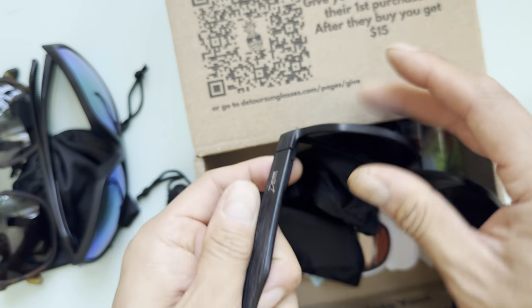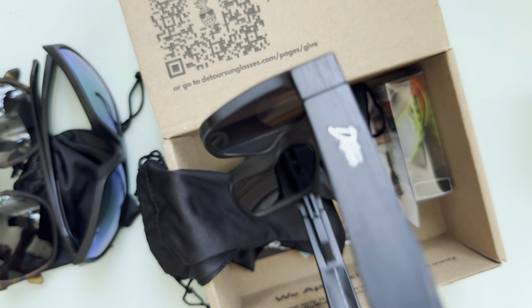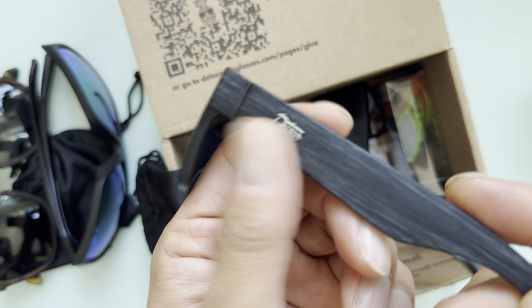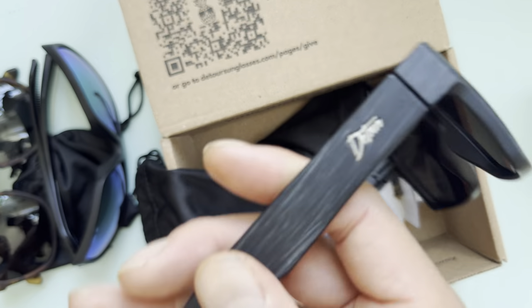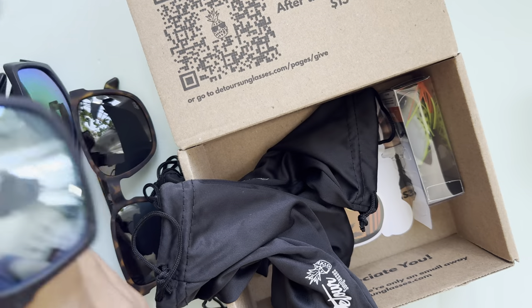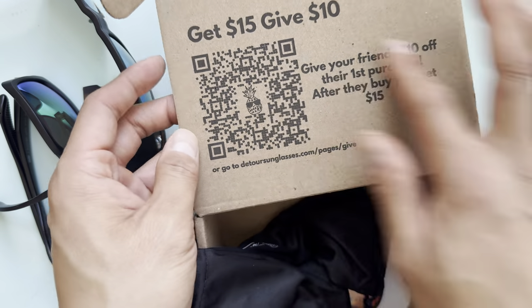Detour is the way to go. I've had Oakleys and other big-size sunglasses, but this is probably my favorite — 40 bucks, polarized, stylish, and casual. I highly recommend these three. You buy two and get one free, and there are deals like 15% off or 10% to share with friends.